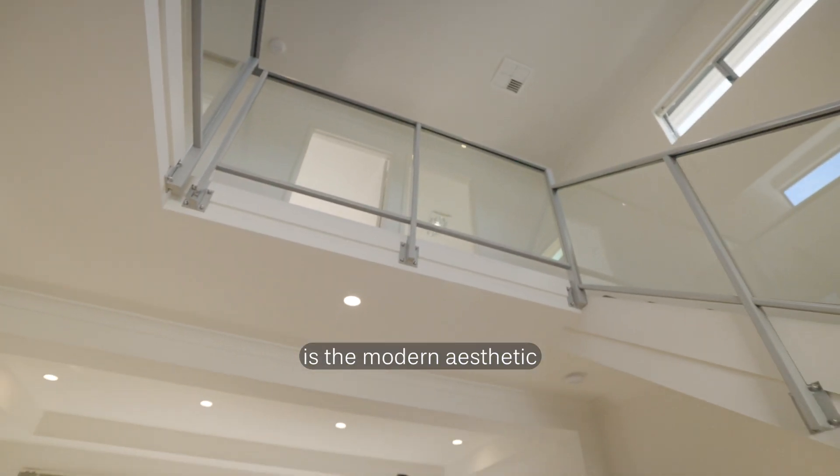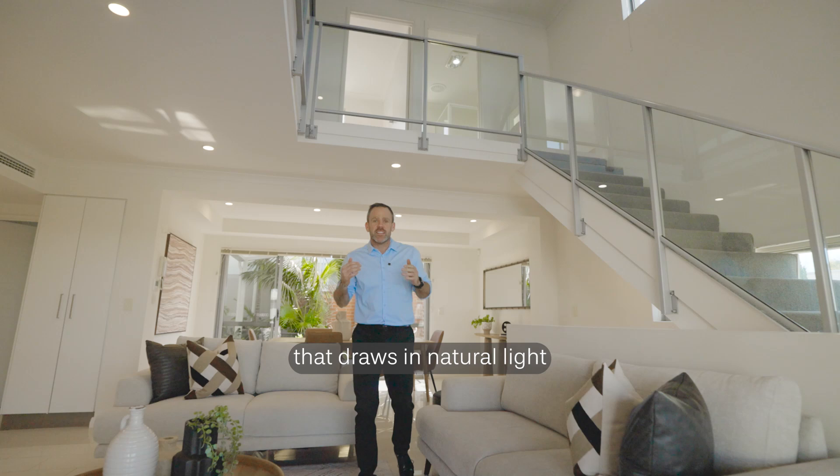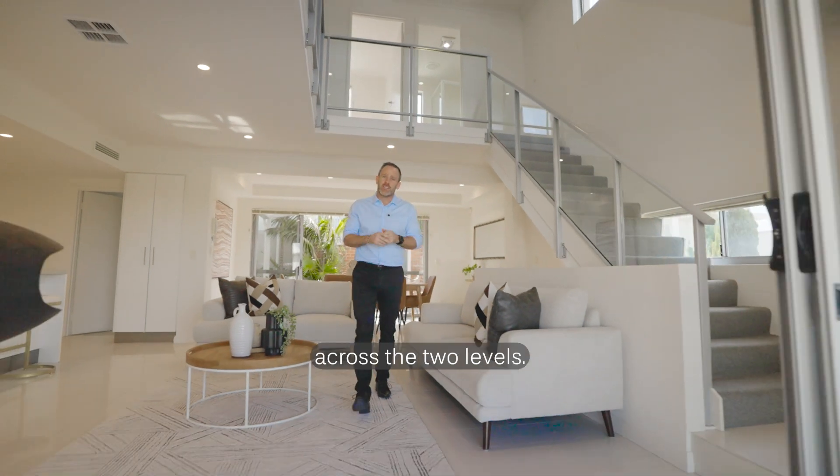Feature number two is the modern aesthetic with this central void that draws the natural light in, creating connectivity across the two levels.